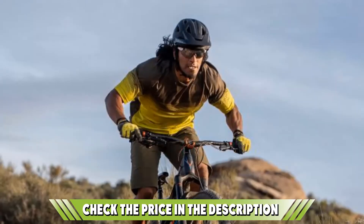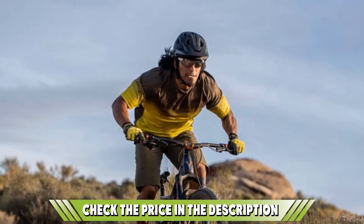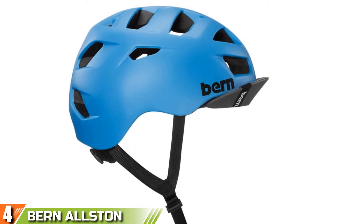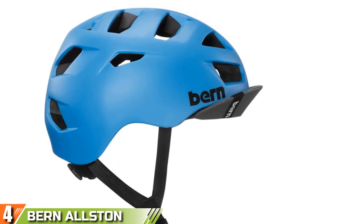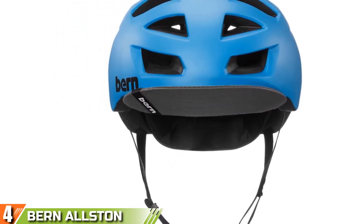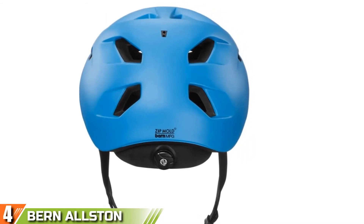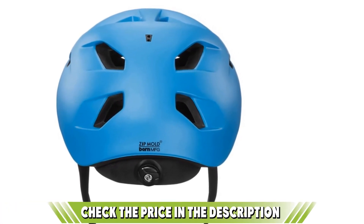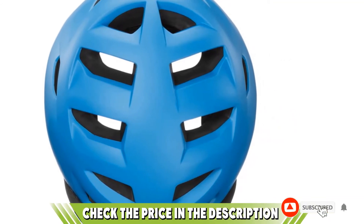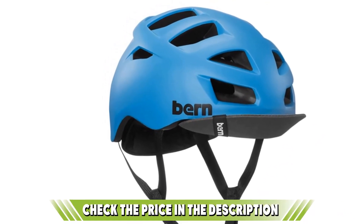To keep goggles in place in extreme conditions, there are strap grippers on the back of the helmet. Next at number four, we have Bern Allston. If you're not a fan of traditional style bike helmets, consider a more commuter-focused helmet like this one from Bern. What you lose in aerodynamics you gain in versatility. We like the Allston for its exceptional performance at a low price, plus you get 16 vents to help your head stay cool. Check out the buying guide attached to the description below.